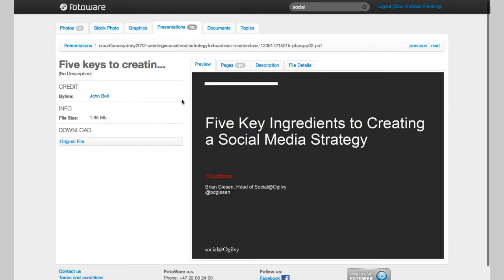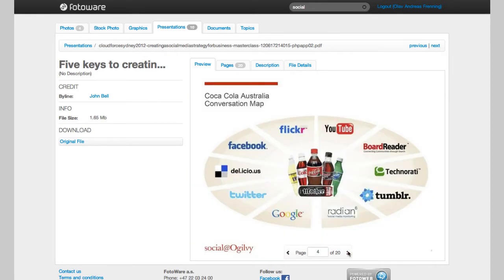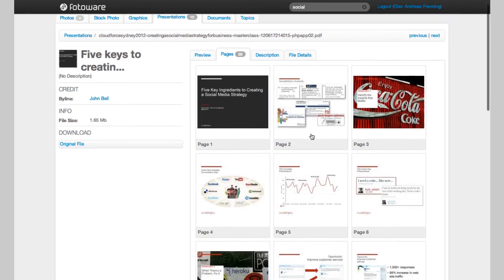If you'd like to take a closer look at a presentation or a document, you can click on it to display a larger preview and then flick through each individual page. It's also possible to get a quick overview of all the pages or slides inside your presentation and then open a preview of the page you're interested in.